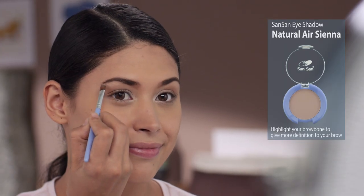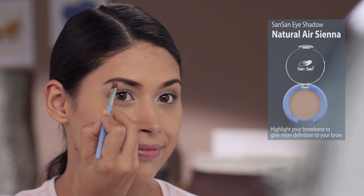Siyempre, you want them to highlight your brow. Use Natural Air Sienna sa brow bone mo.